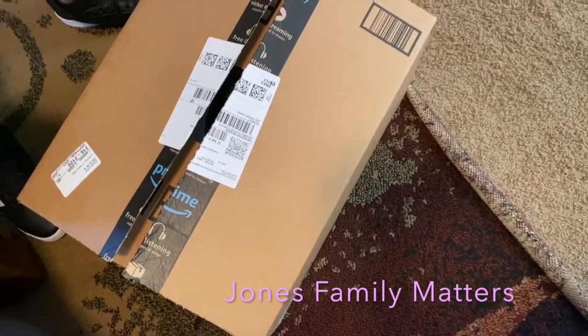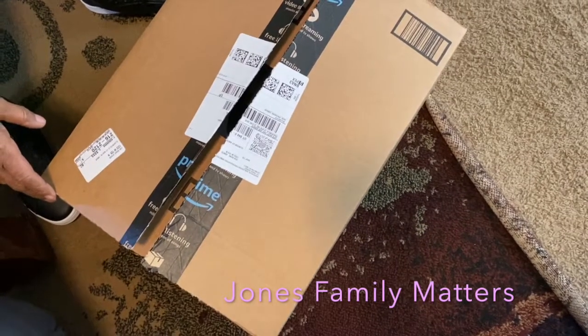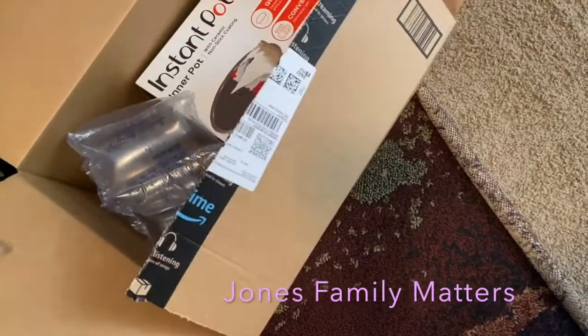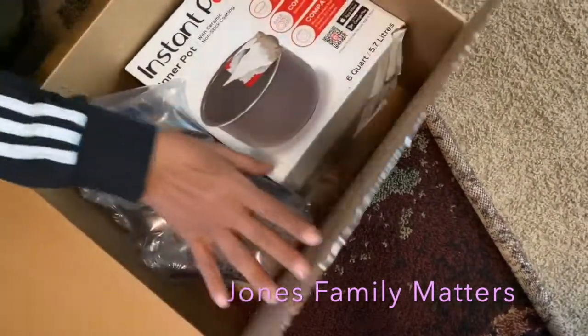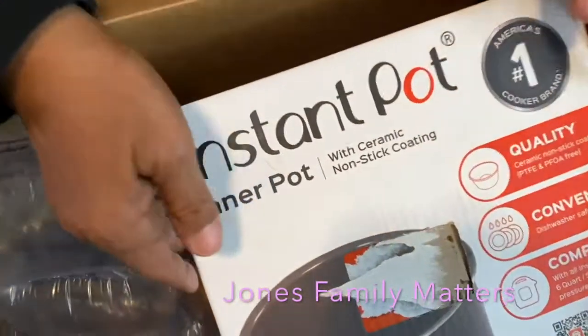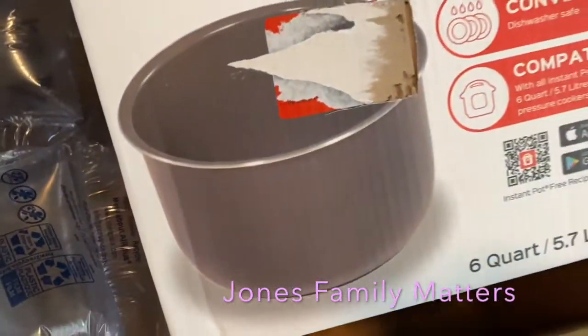We got another Amazon order — my mom bought this and she's about to open it. Looks like it's the Instant Pot part she bought. It's the non-stick Instant Pot insert, so we won't have any burnt food problems.